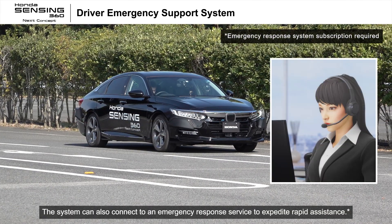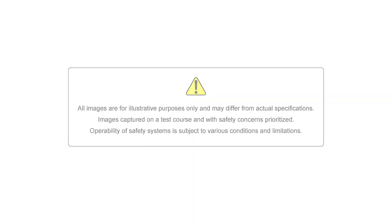The system can also connect to an emergency response service to expedite rapid assistance.